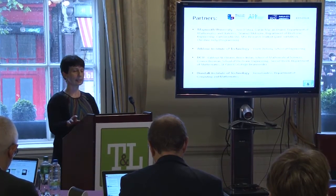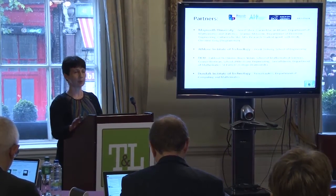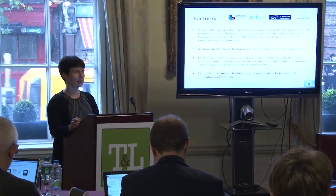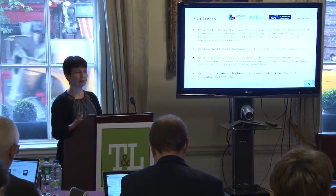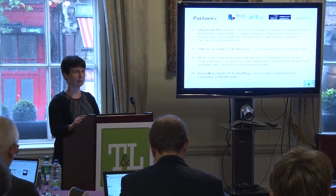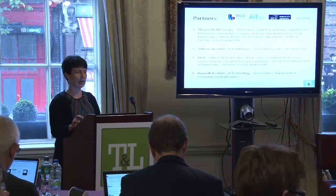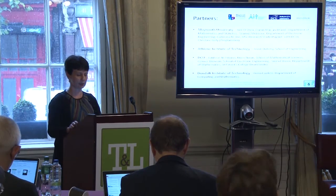Our project is a partnership between four institutions: Athlone, Maynooth, Dundalk and DCU, and we have 11 people involved — people from mathematics departments, engineering departments, a computer programmer Christine, and a research student.